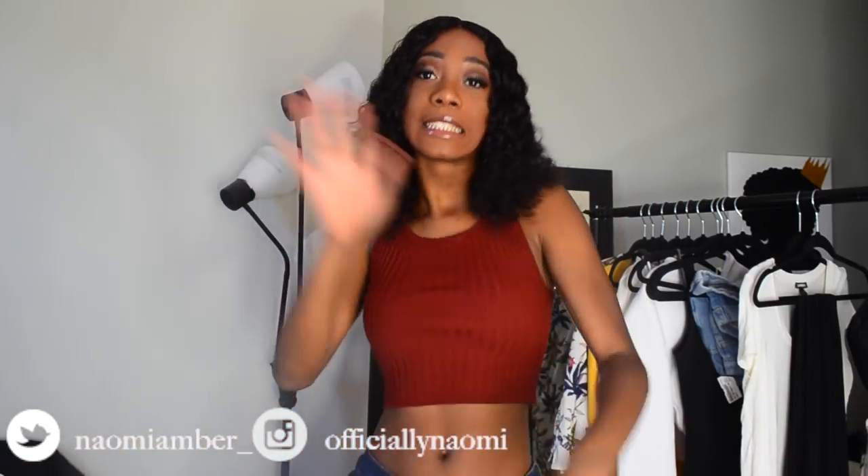Hello everybody! Welcome back to my YouTube channel. My name is Naomi Amber and today we'll be doing a summer fashion haul. I got a couple different pieces from places like Fashion Nova, Boohoo, Forever 21, Aldo, Amazon, and a whole bunch of places. I'll let you guys know where I got everything. I'll be going to LA in about two days, so I'm really excited to film this video and show you guys what I'll be wearing there. So let's just get right into the haul.